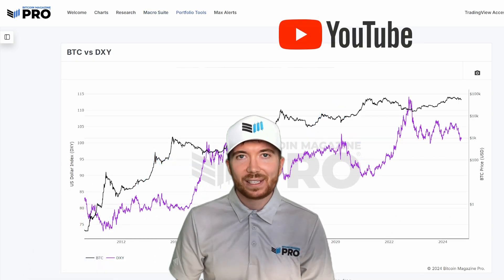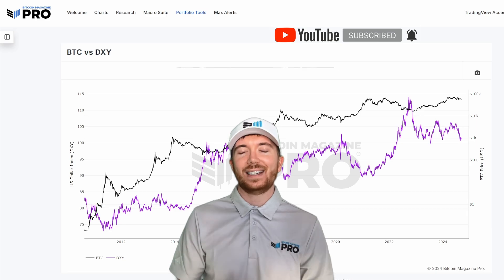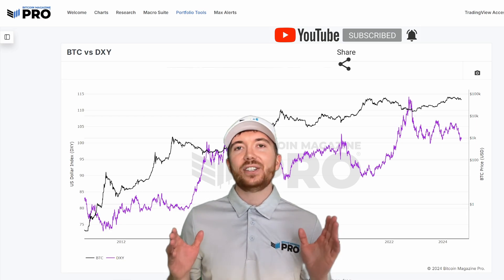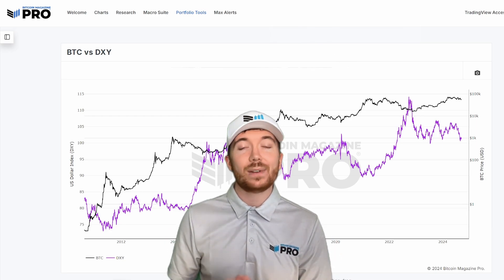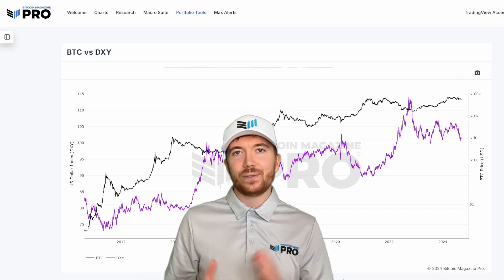If you haven't already, please don't forget to like this video, subscribe to the channel, and turn on notifications to ensure you're receiving all of our content as soon as it's released. Make sure to check out all the resources we've discussed today, as well as the many more available on BitcoinMagazinePro.com — your number one source for Bitcoin analysis.